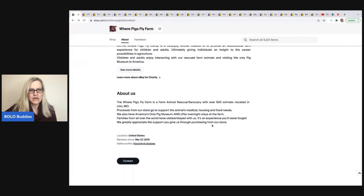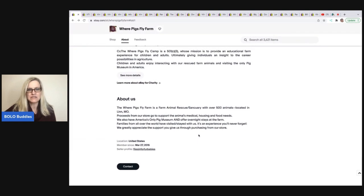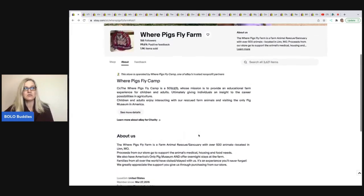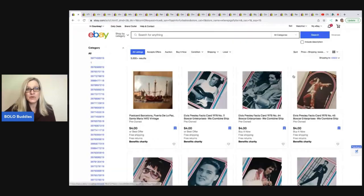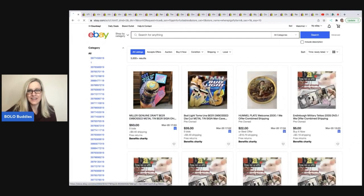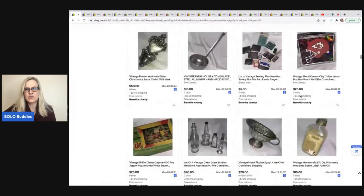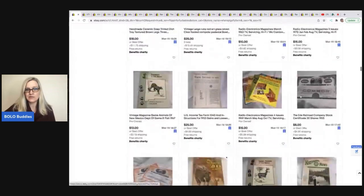We also have America's only pig museum and offer overnight stays at the farm. Families from all over the world have visited and stayed with us — it's an experience you'll never forget. We greatly appreciate the support you give us through purchasing from our store. So the proceeds go to help the farm. If you check out the store and see something you'd like to purchase, just know that it is going to an amazing cause. They have 3,600 items, so definitely go down to the description and check out the link. They've got a bunch of things up for auction.